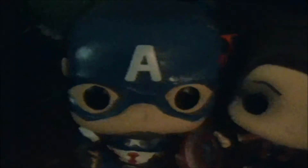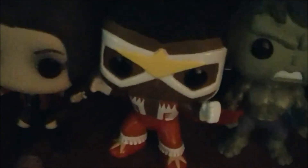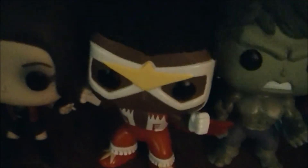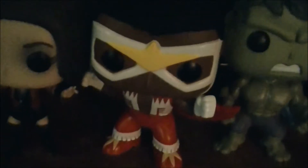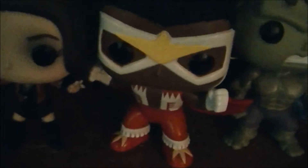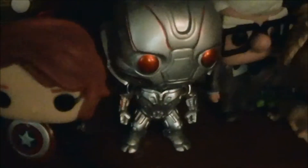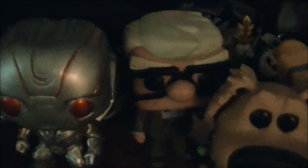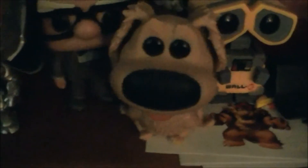These are all my Avengers Age of Ultron figures. We have Captain America, Scarlet Witch, and this is actually a classic Balkan Funko pop figure — he's not really from Age of Ultron, but he is Marvel. And I have the Hulk, Iron Man, Black Widow, and Ultron.